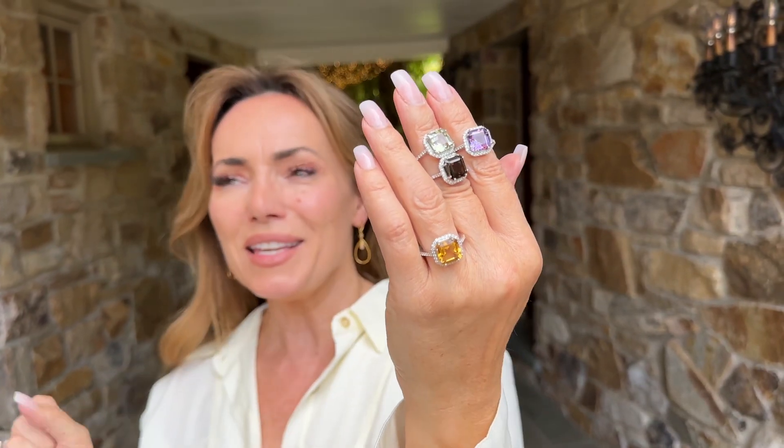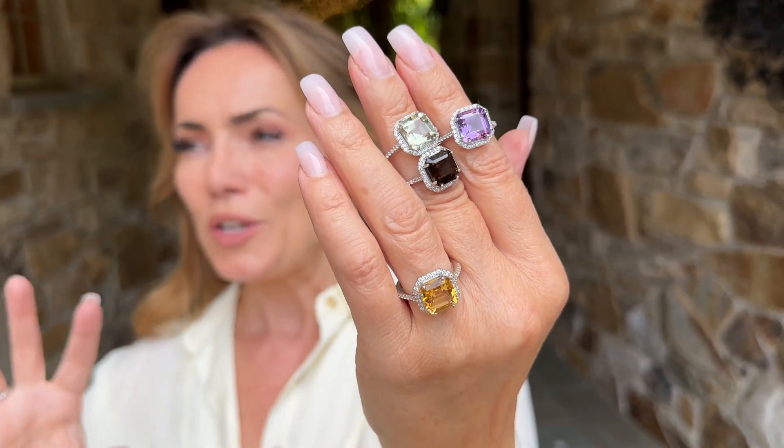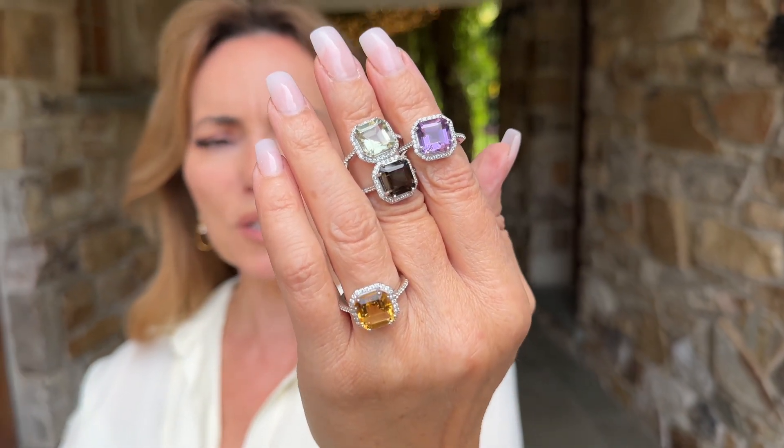Wait until you see this. These rings are so beautiful. They look so expensive, they're so gorgeous. These are real gems.